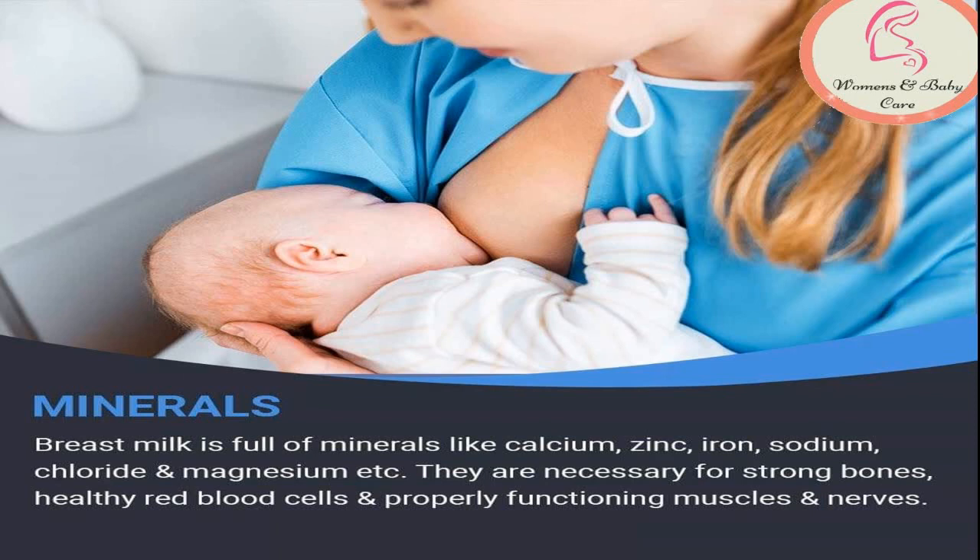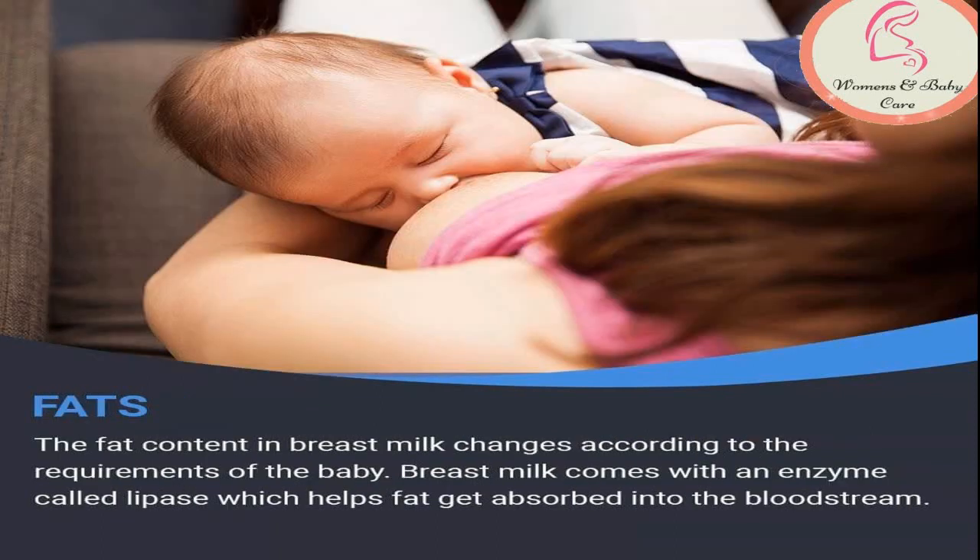The fourth nutrient found in breast milk is fats. Human milk contains fats that are essential for the health of your baby. It is necessary for brain development, absorption of fat-soluble vitamins, and is a primary calorie source. Long-chain fatty acids are needed for brain, retina, and nervous system development. They are deposited in the brain during the last trimester of pregnancy and are also found in breast milk.